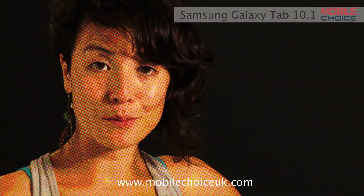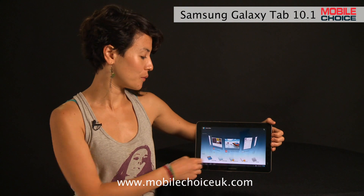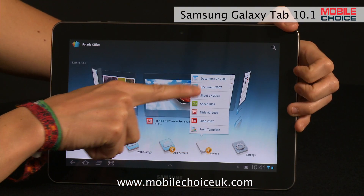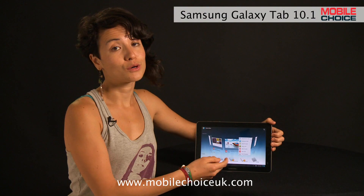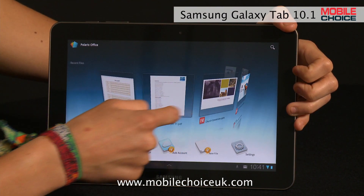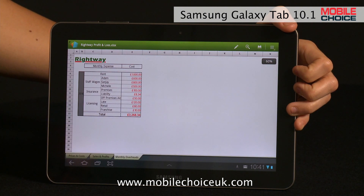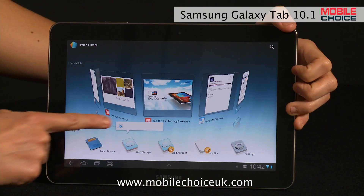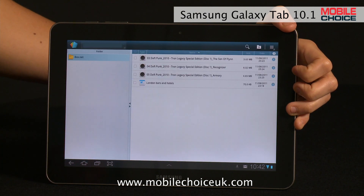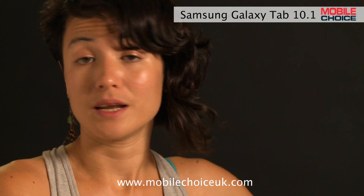The Galaxy Tab 10.1 is as good for entertainment apps as it is for business ones. The Polaris Office app, for example, is a great one that lets you work with documents, spreadsheets, and slideshows. And it supports other popular file formats including Microsoft Word, PowerPoint, PDFs, and Excel. It also syncs to the Box.Net online storage service, so you can access files you've stored online to work with on your tablet. You can add more than one Box.Net account too, say for work files and personal files.